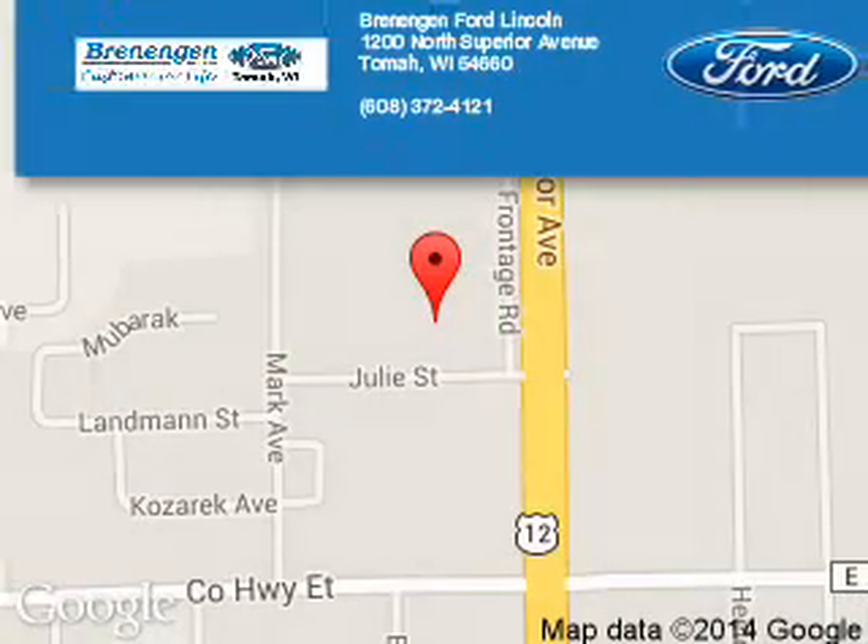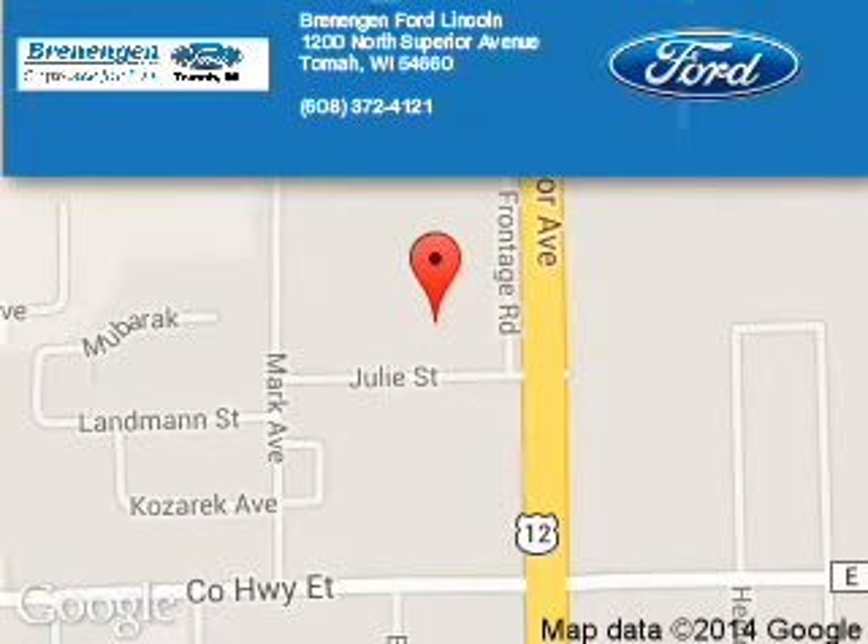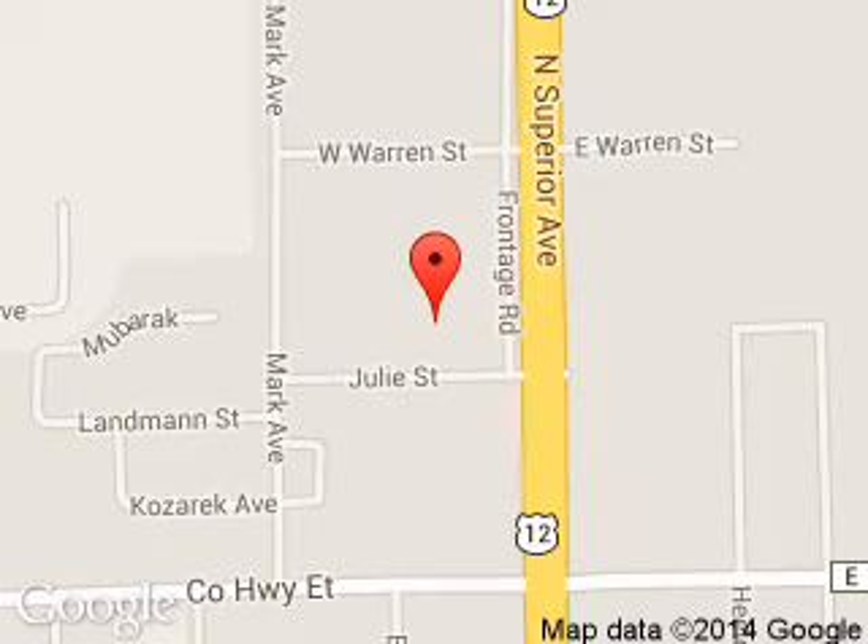Brennigan Ford Lincoln is dedicated to doing everything possible to ensure that the experience you have selecting your next vehicle is a pleasant one. We are located at 1200 North Superior Avenue, Tomah, Wisconsin 54660.